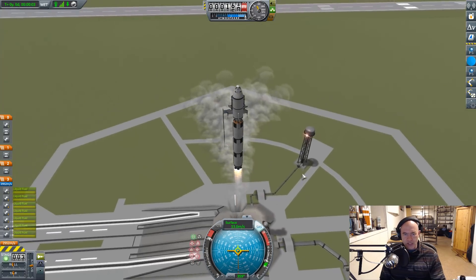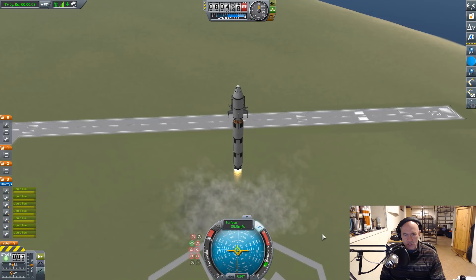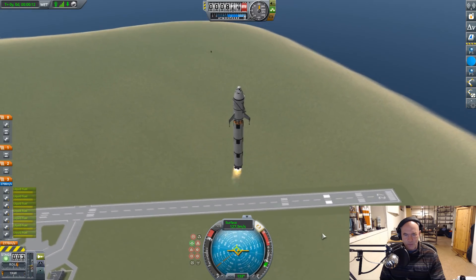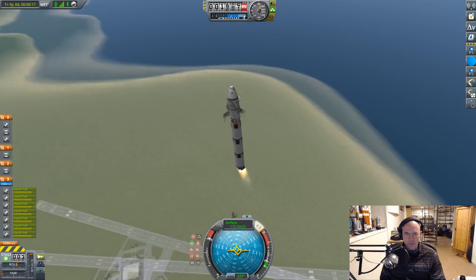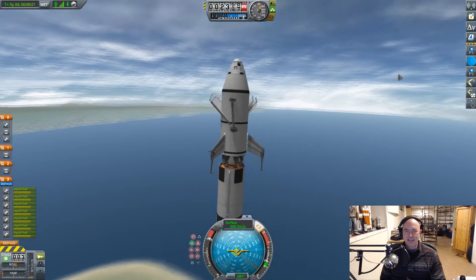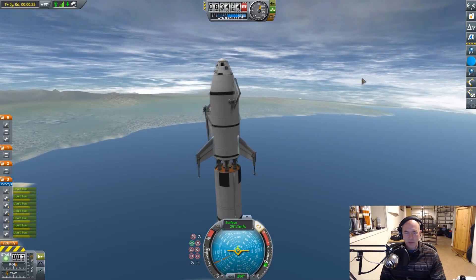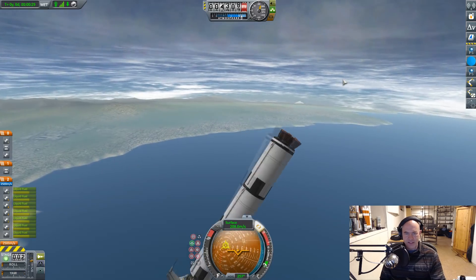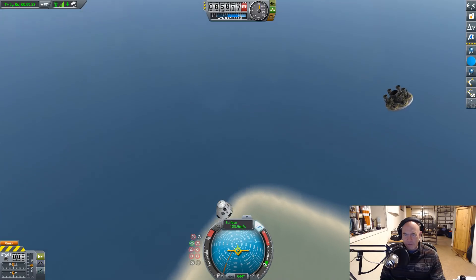We're not gonna go nearly as fast or as high this time. I'm actually gonna try and turn off set axis just a bit to see what — oh yeah, we get some real wobbles going on here. That's fine, we just need to get some — the dragon is like doing some sort of dance here. Maybe I should throttle down a bit. Okay, we got this flying — oh, it tore itself apart.